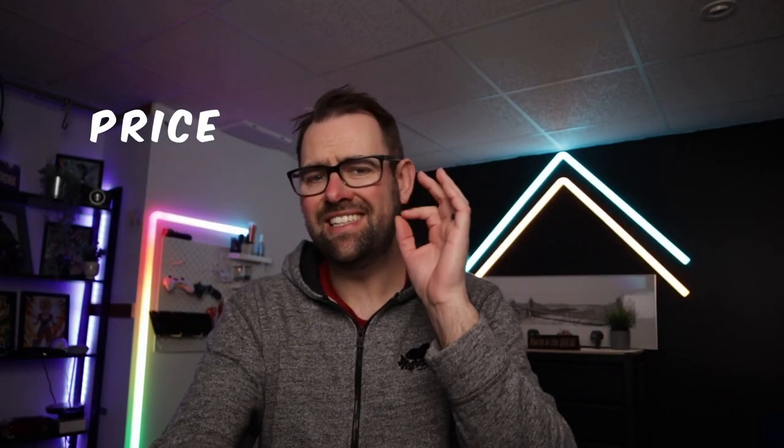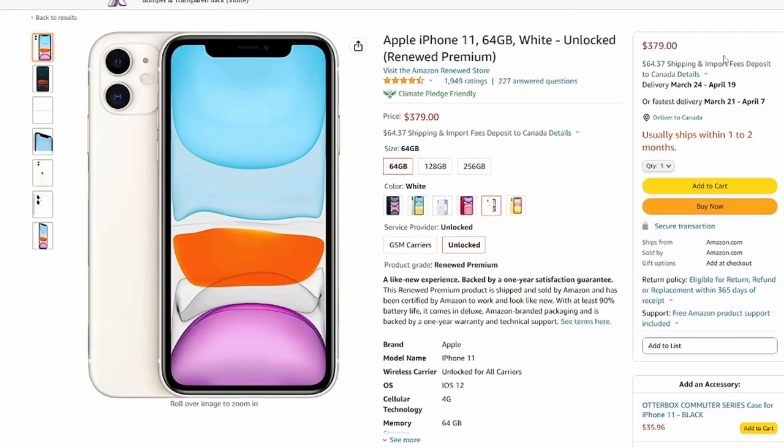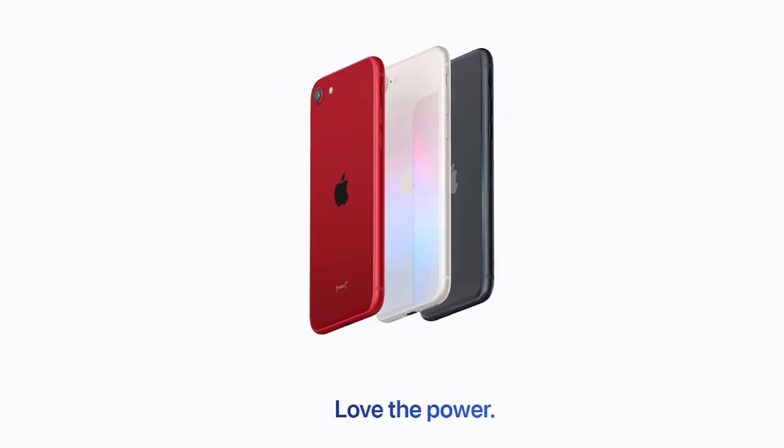First and foremost is price. Off-contract, a pre-owned copy of the iPhone 11 sells for a little over $400. On contract you can get this phone most likely for a couple hundred dollars brand new. On Amazon I found this pre-owned for a little over $300, compared to Apple's cheapest phone that they sell on their website, which is the iPhone SE, that phone sells for $429.